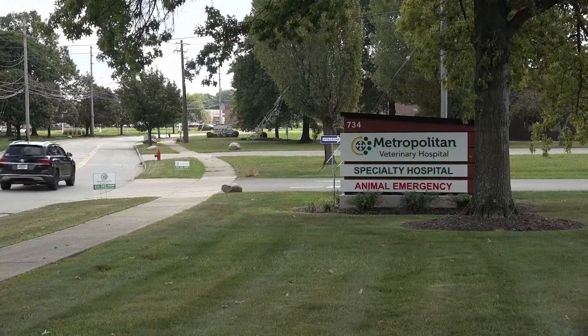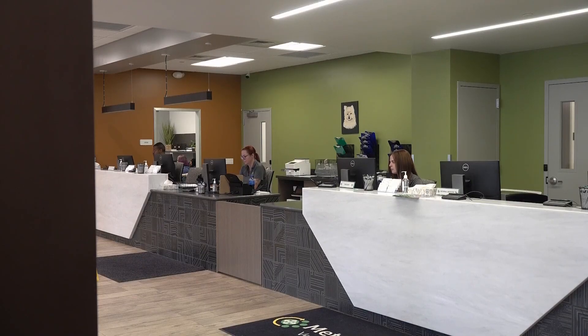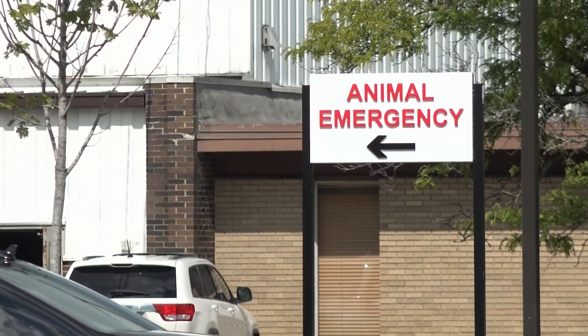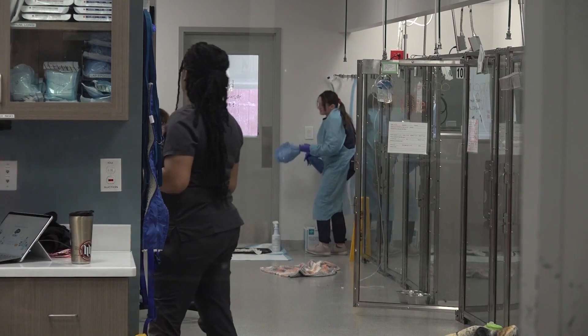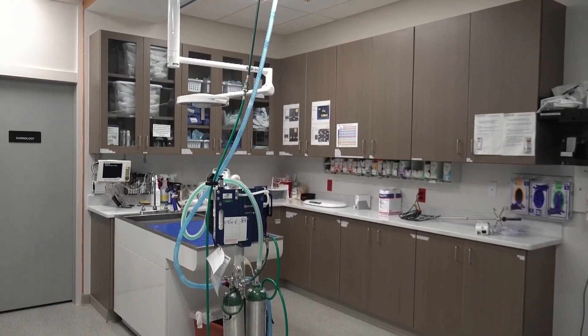This is Metropolitan Veterinary in Highland Heights, a 30,000 square foot facility that opened in 2022. In addition to a 24-7 emergency room, the specialty hospital also offers internal medicine, surgery, neurology, cardiology, and ophthalmology.